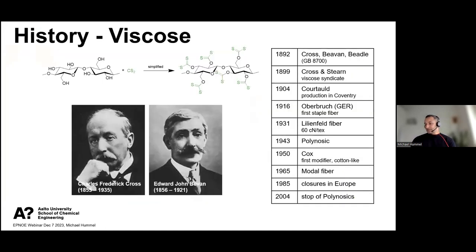The viscose process is a very old process, developed already at the end of the 19th century, usually credited to Cross, Beaven, and also Beadle, who filed the first patent. A bit more than 10 years later, the first factory started in the UK at the beginning of the 20th century. This process was developed to a very great extent, also driven by two world wars, where especially European nations sought independence of cotton supply. It is such an optimized process — more than 100 years now — which explains why, despite many problems, it is still a very important technology.